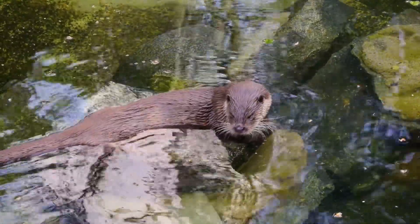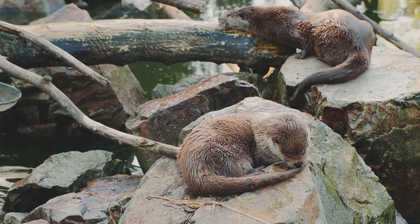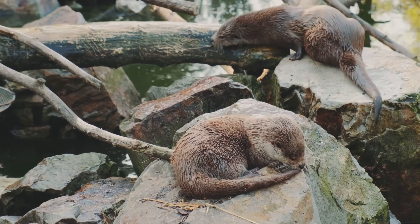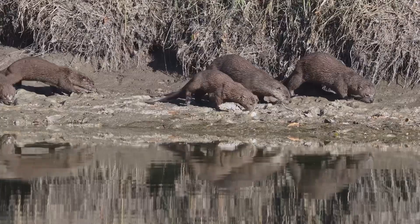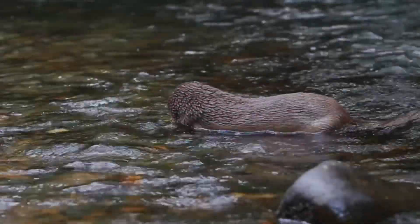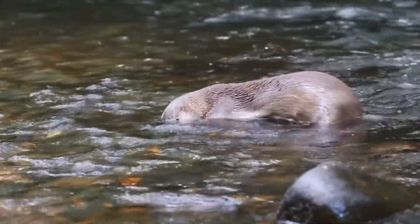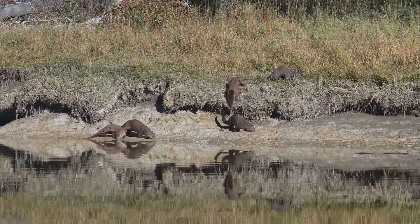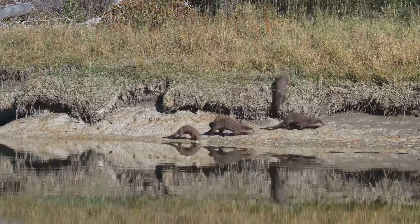You might see them playing or hunting — you might just get lucky and spot one. Otters are quite adaptable creatures, known for their playful nature and remarkable ability to thrive in various environments. They can live in different places, but they always choose a home near water, which is essential for their survival and well-being. Some otters prefer freshwater rivers and lakes, where they can find an abundance of fish and other aquatic creatures to eat. They build cozy dens called holts along the banks, using natural materials like twigs and leaves to create a safe and comfortable home.